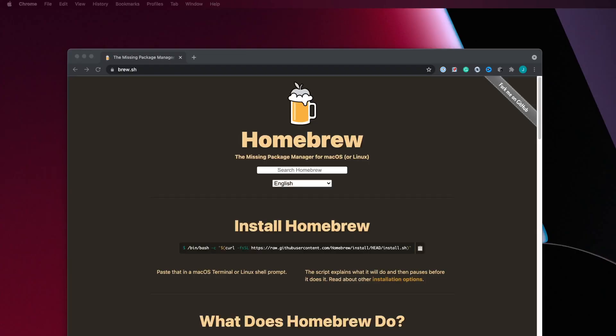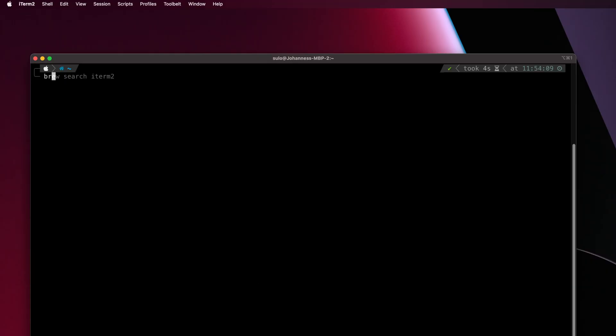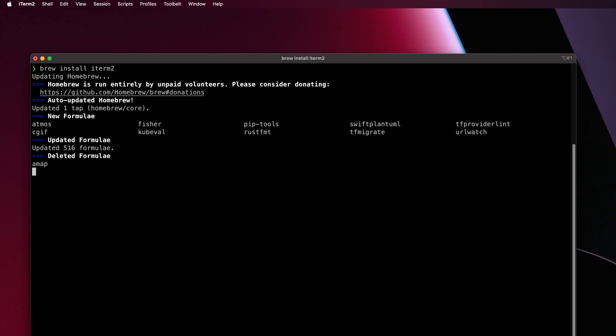There are some command line programs that also help make your life a bit easier. First of all, Homebrew. Homebrew is a package manager and a super comfortable way to install and update software. If you need to install something like iTerm2, there's a good chance it's available in Homebrew and you can install it by typing just one simple command. It is super convenient and you should use it.